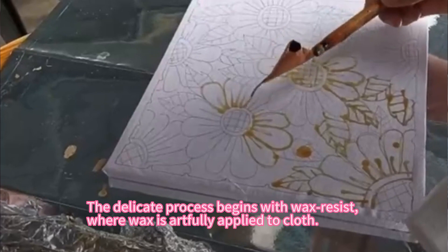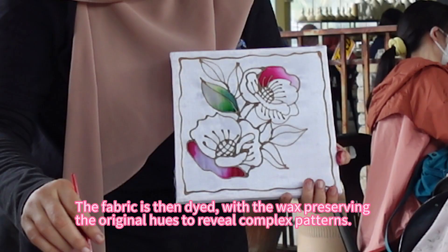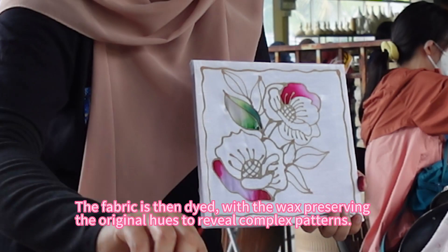The delicate process begins with wax resist, where wax is artfully applied to cloth. The fabric is then dyed, with the wax preserving the original hues to reveal complex patterns.